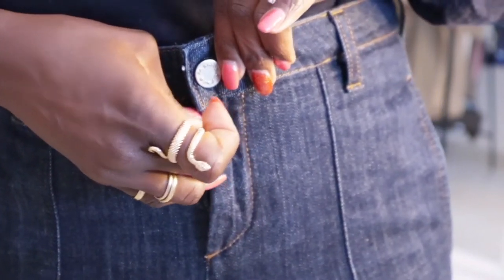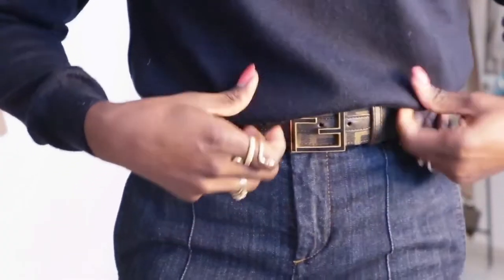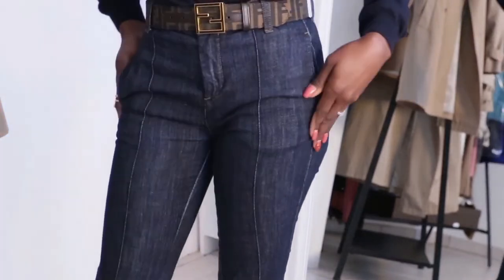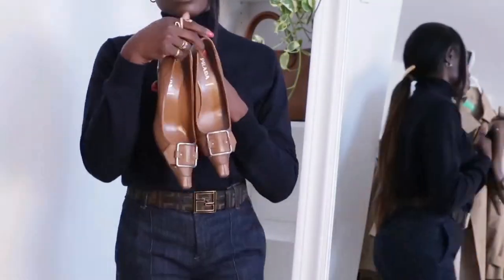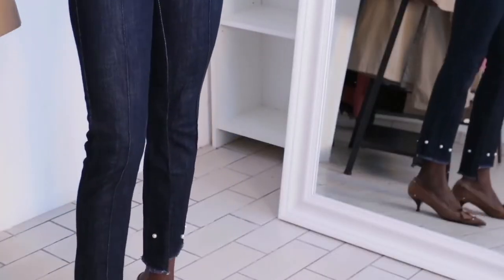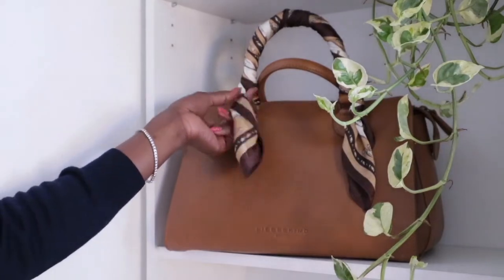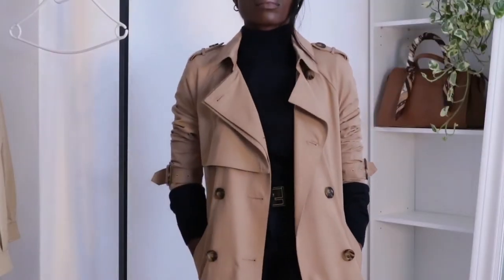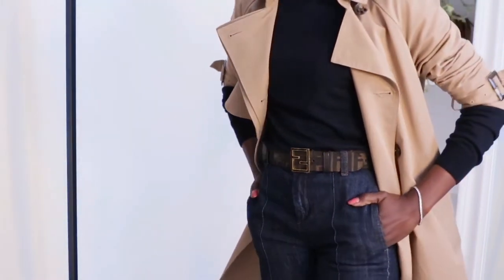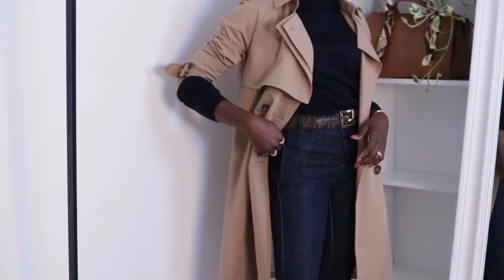For the belt, I went for a very neutral Fendi belt — I didn't want anything with a shiny or big buckle, as that would take away from the outfit. I also have these brown pumps, which came out so well. For the bag, I tied the same scarf onto the handle — it gives something very beautiful and different, finishing the outfit nicely. I also scrunched up my sleeve to show the contrast between the trench and the navy blue, which I think is so chic.